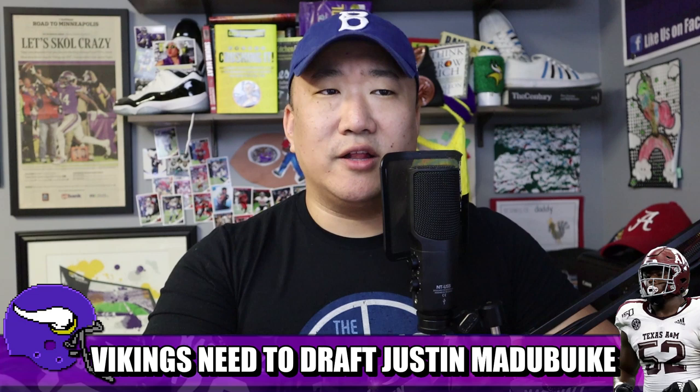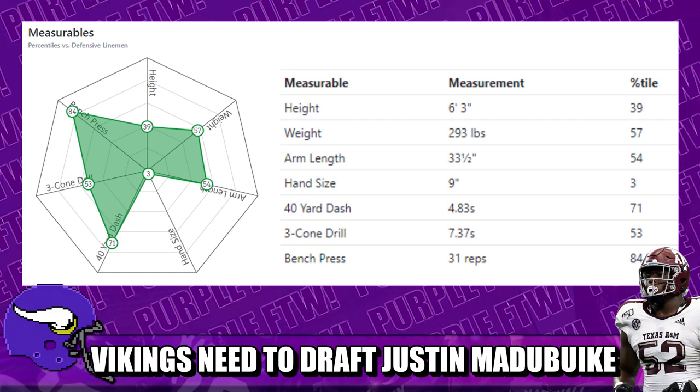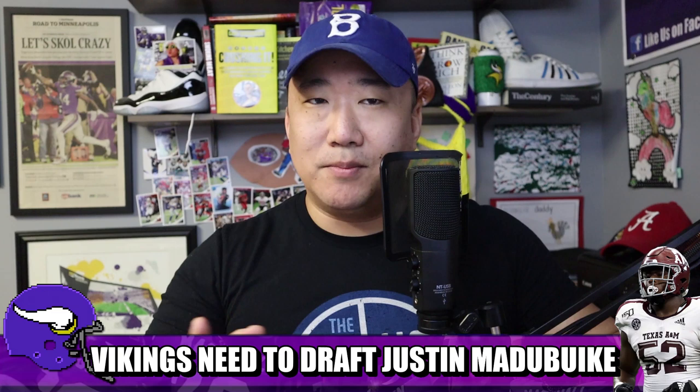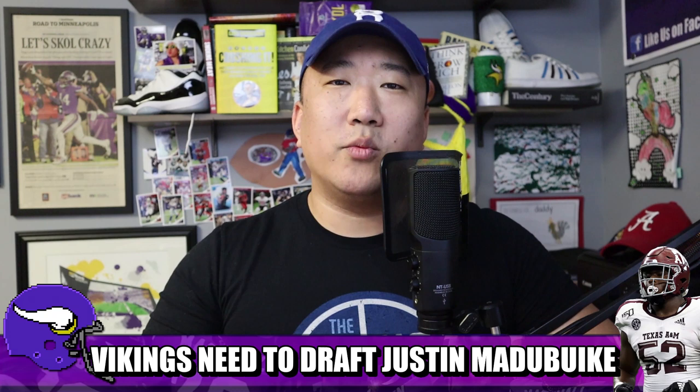He declared for the draft. At the combine, he ran a great 4.83 40-yard dash for a defensive tackle, a decent three-cone, and an extremely solid 31 bench press reps — 84th percentile at his size. The thing that stands out most on the spider chart is small hands, but hand size is less important for interior defensive linemen than for edge players. Nine-inch hands — it's fine.